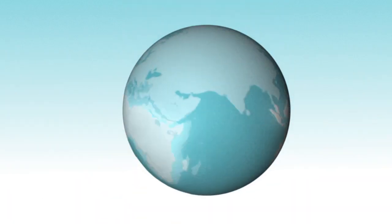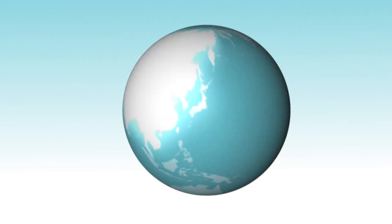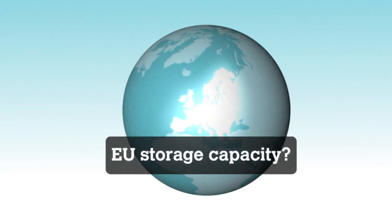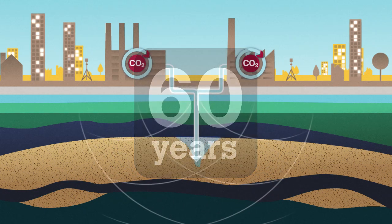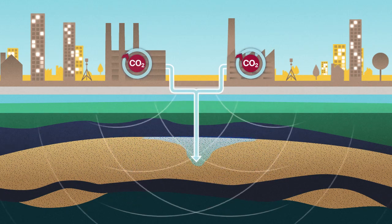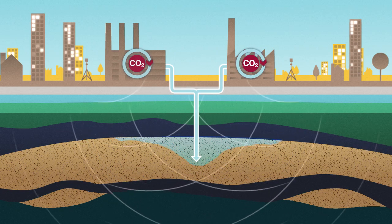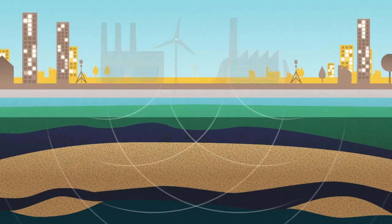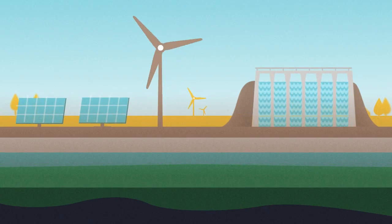How much storage space do we have? Large potential CO2 storage sites exist all over the world. Europe alone can store 60 years of current annual CO2 emissions from power plants and heavy industry. So with careful site selection and monitoring, the safety of a CO2 storage reservoir increases over time — time we will need to switch over to the sustainable energy systems of the future.